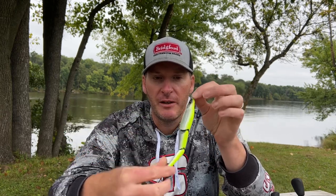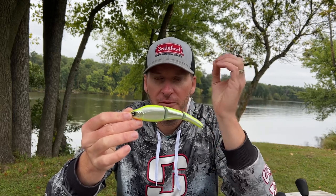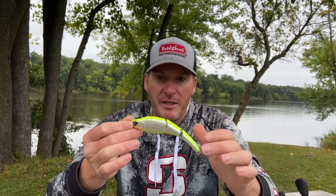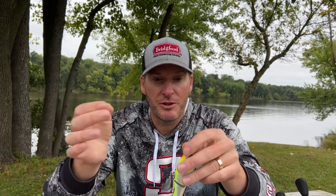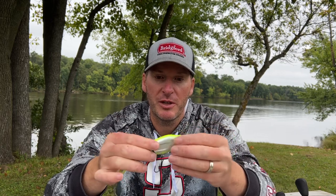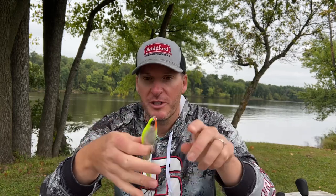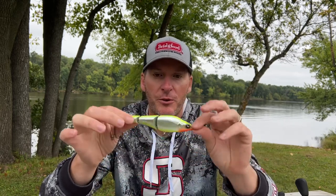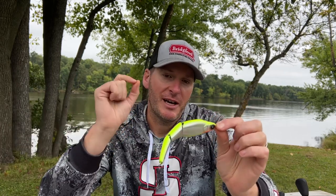The first is the profile. The profile mimics a herring, an alewife, a cisco better than the majority of baits out there. It also does a really good job at mimicking your perch, so if you happen to be in a part of the country that has a strong yellow perch fishery, this is another bait you might want to check out. The profile matches the long slender profile of your alewife, your cisco, your perch, and therefore it does a very good job at matching the hatch.